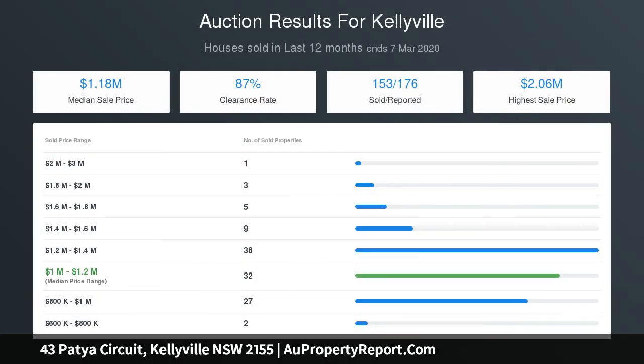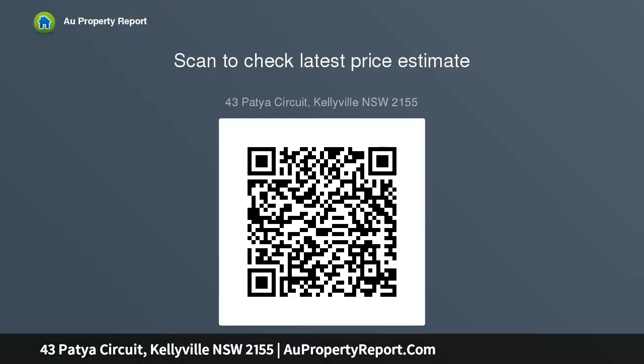Spacious sunken informal dining, family rumpus room, family rumpus room upstairs with combined study space, gourmet kitchen with stone bench tops, breakfast bar, subway tile splashbacks, ample storage, and stainless steel appliances including gas cooking.